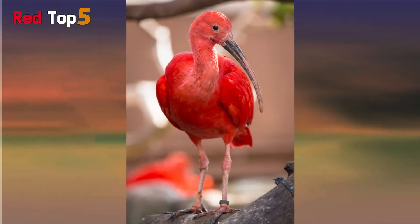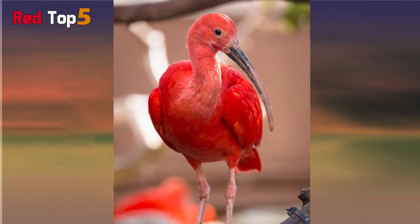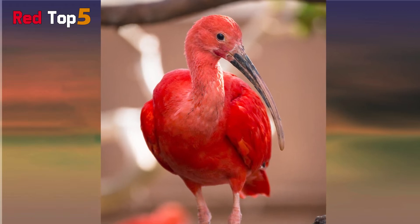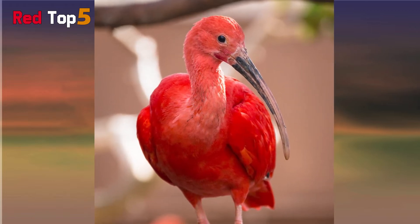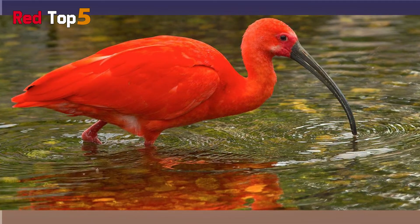They dig in the mud with their long curved bills to locate food, but they will also steal food from other animals. Crab, shrimp, and other red shellfish provide them with their red hue. Scarlet ibises are found in wetland and coastal habitats across South America and the Caribbean.